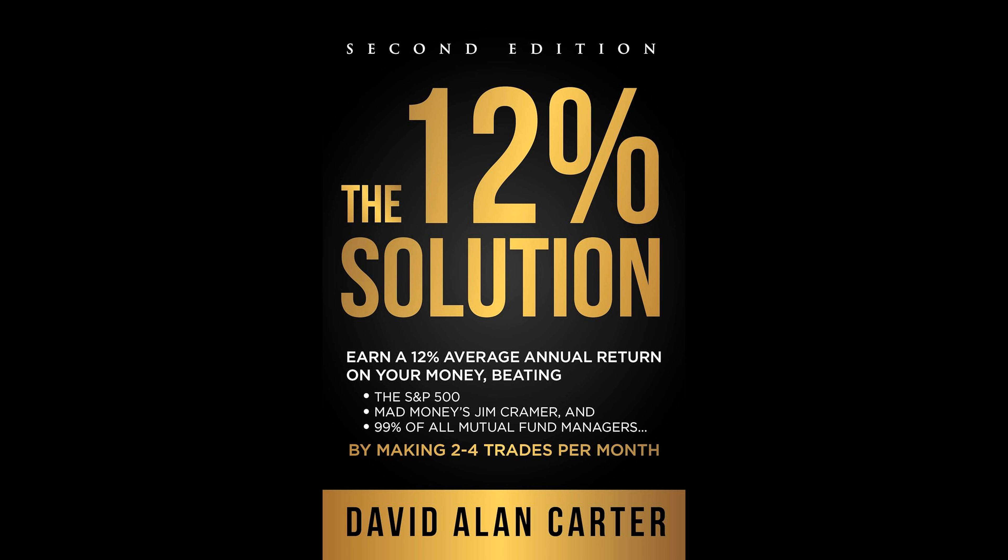The 12% Solution by David Allen Carter presents an investment strategy that deviates from conventional stock trading advice. Instead of navigating the complexities and risks associated with individual stock trading, Carter emphasizes a streamlined and adaptive asset allocation approach focusing on exchange-traded funds, ETFs. This strategy allegedly achieves an average annual return of 12%, substantially outperforming the S&P 500 benchmark and the majority of mutual funds over the past decade, while maintaining stability during market downturns.